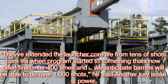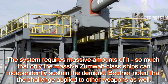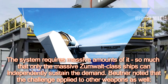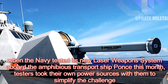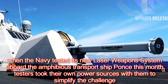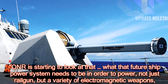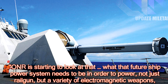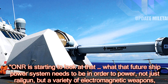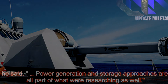Another key issue is power. The system requires massive amounts of it, so much that only the massive Zumwalt-class ships can independently sustain the demand. Butner noted that the challenge applied to other weapons as well. When the Navy tested its new laser weapons system aboard the amphibious transport ship this month, testers took their own power sources with them to simplify the challenge. ONR is starting to look at what that future ship power system needs to be in order to power not just the railgun, but a variety of electromagnetic weapons. Power generation and storage approaches are all part of what we're researching as well.